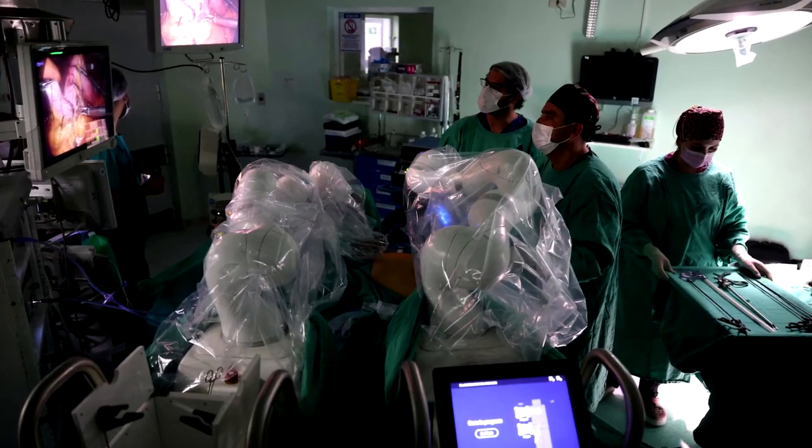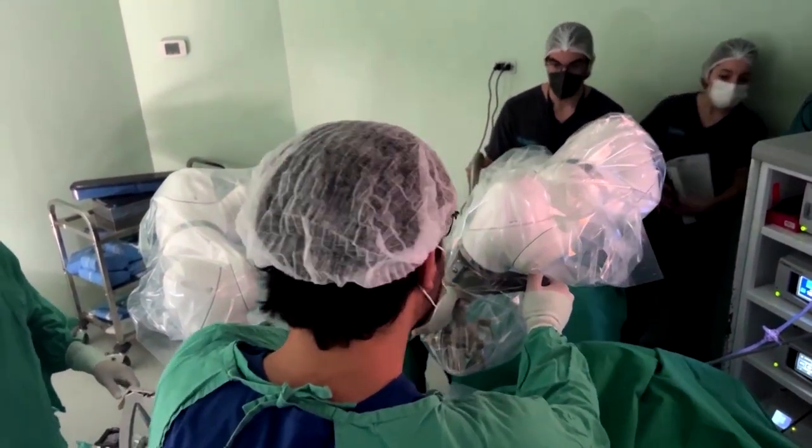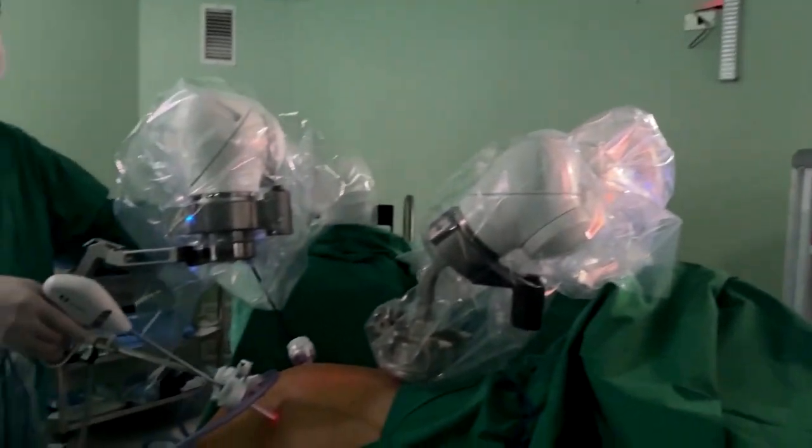We want to make surgeons more efficient and empower them with technology. The robot's technical name is the Mars Surgical Platform. It's helping with a gallbladder removal here in Santiago.